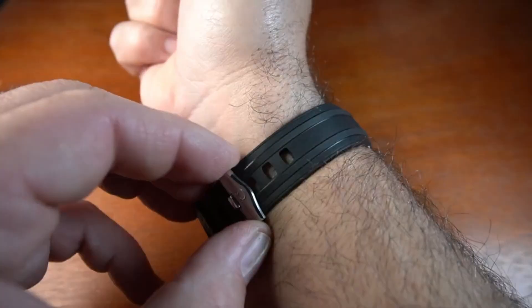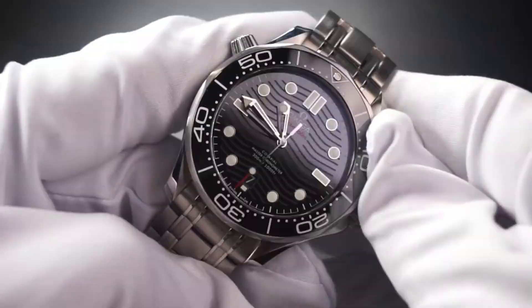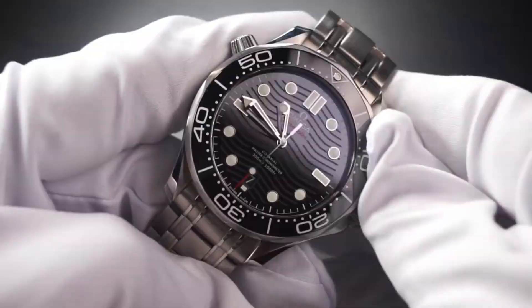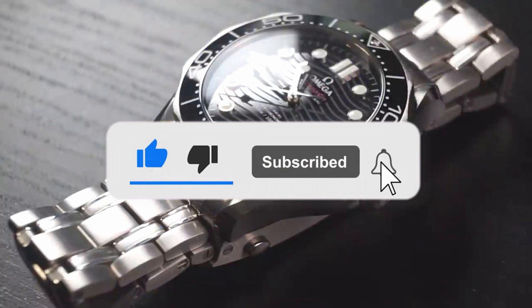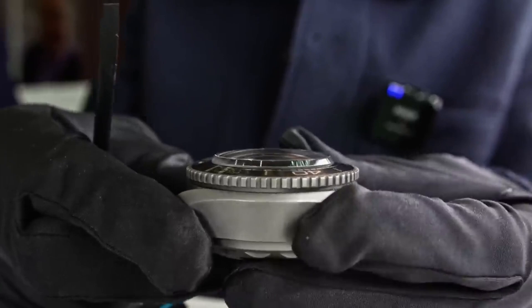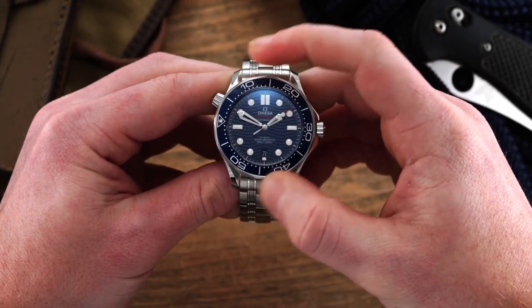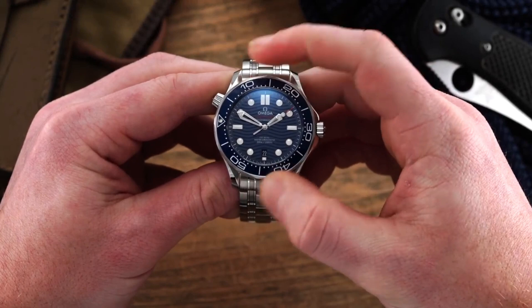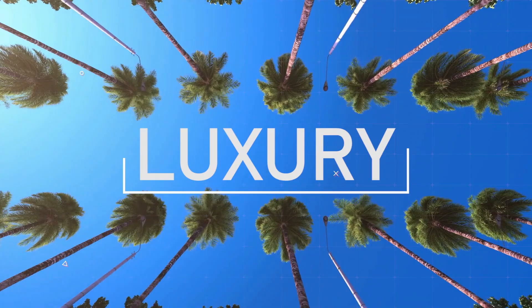There you have your luxury watch video for today. Let us know your thoughts in the comments below. Don't forget to like this video, hit the notification bell, and subscribe to our channel. Please share this video if you believe we've been helpful — your share is a way to express gratitude for the dedication and effort we put into making this content. This is the Luxury World, and we'll see you next time.